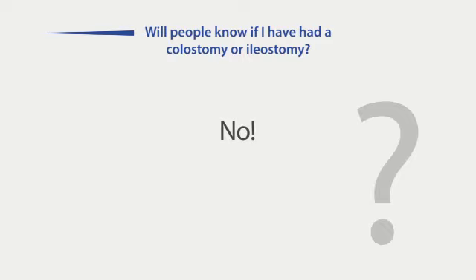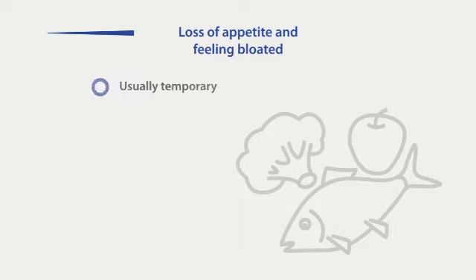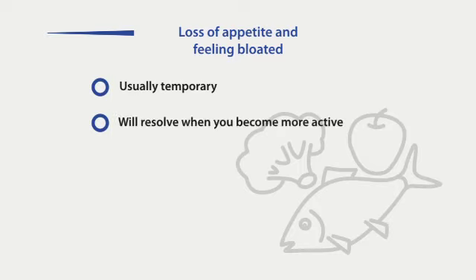People will not be able to tell if you have had a colostomy or ileostomy. Modern stoma bags are very discreet. You may find that your appetite is reduced and you may experience the feeling of being bloated after meals. This is usually temporary and will resolve itself as you become more active. Small frequent meals may help.